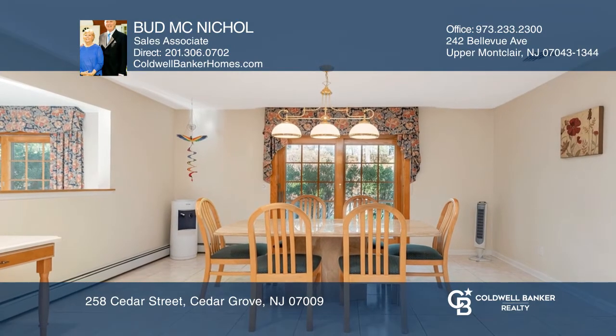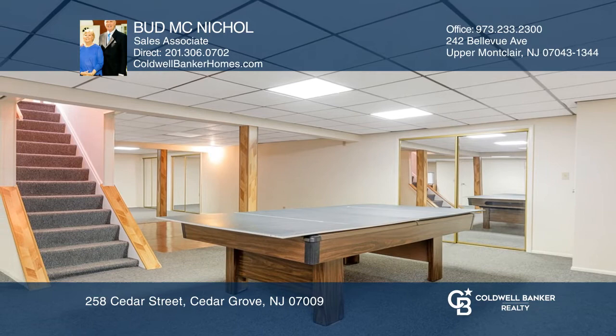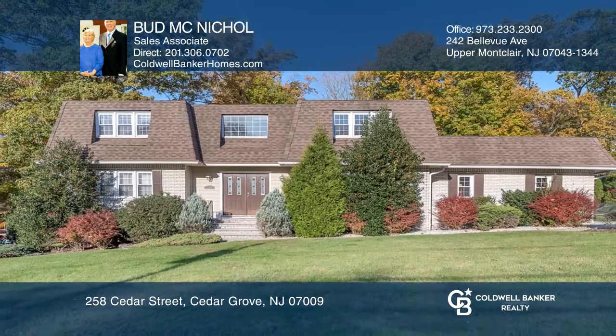This sprawling finished basement offers plenty of room for games, a gym, and entertainment. Your dream home can be yours today by contacting Bud McNichol.